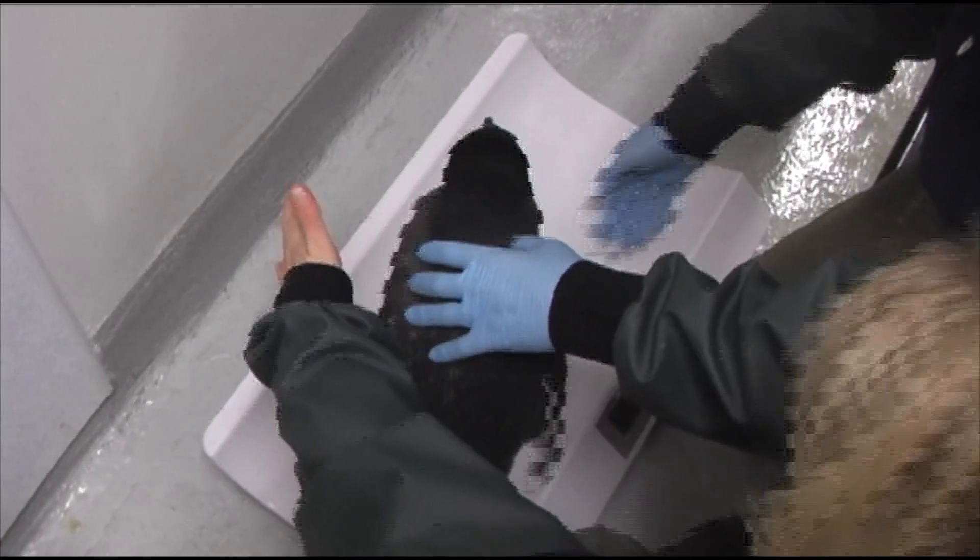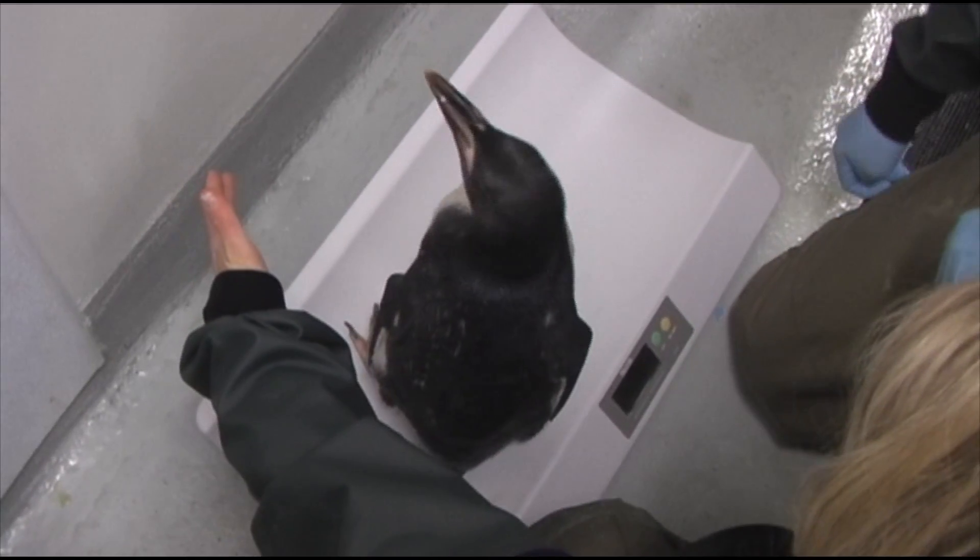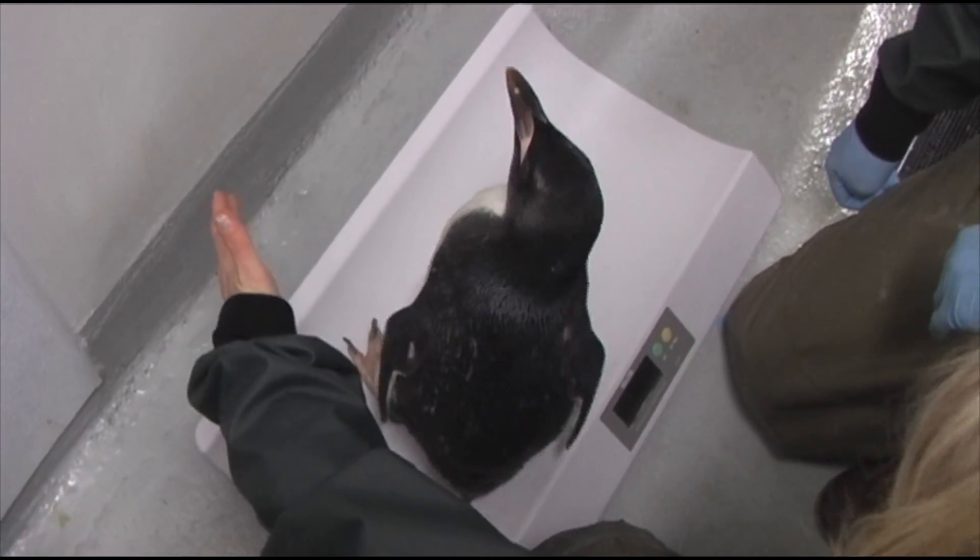Based on the weight, it could go either way. It's either a really light male or a really heavy female. Personally, I think it's a male. I've been calling it a he the whole time so I kind of hope that I'm right.